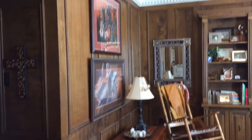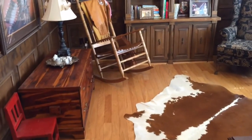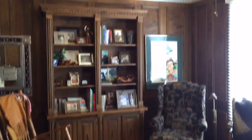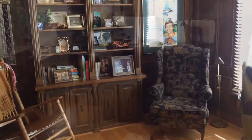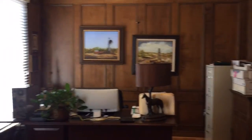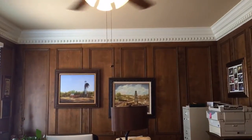A true gentleman's study with the best of materials — library paneling, dental molding, and built-in bookcases. Plenty of space for all your home office needs, and of course a lady would love it too.